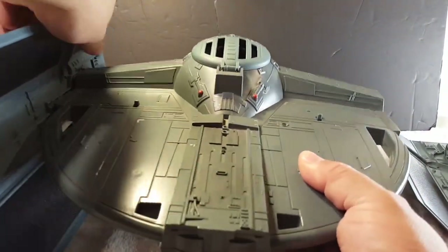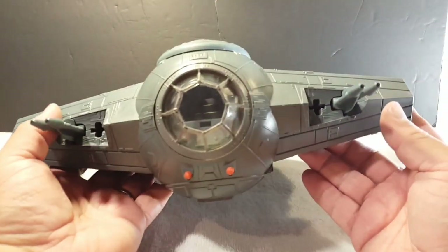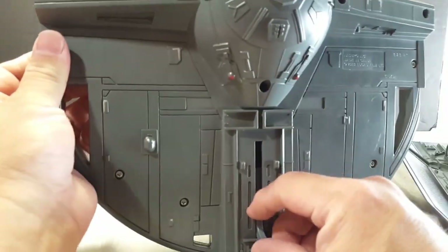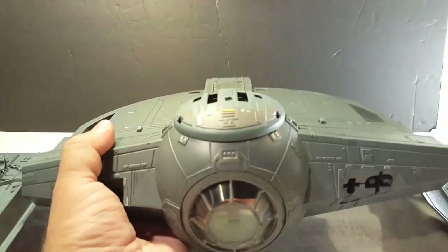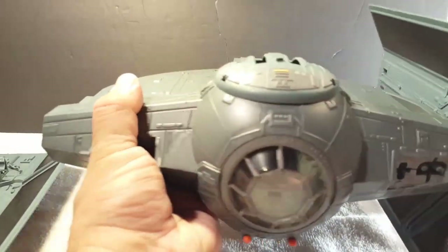The wings come off like this. If you can find this ship at a reasonable price, I say pick it up.